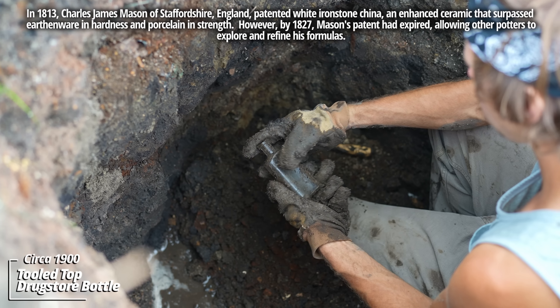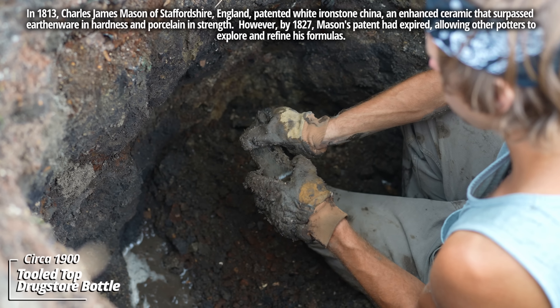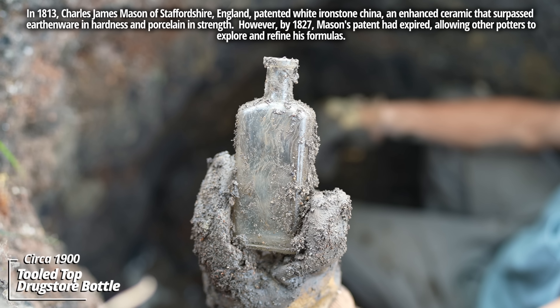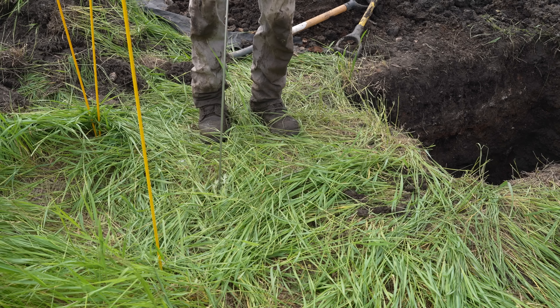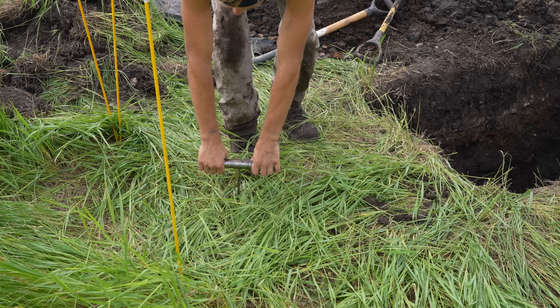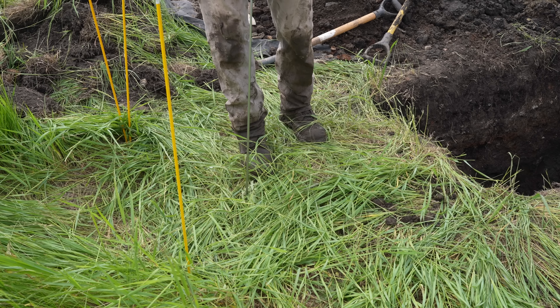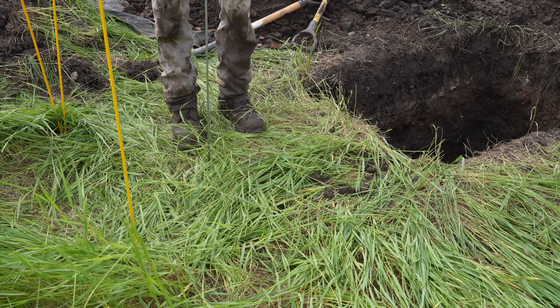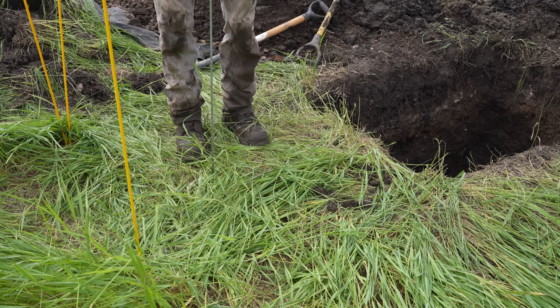Another prescription bottle — no embossing on this one, it's got a tooled top. Well, I couldn't find the edge so I decided to probe across and found out we've got a ways to go. I put these markers in where I believe the actual edge is, so we'll get this opened up.